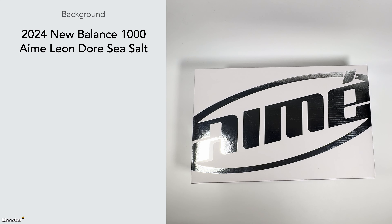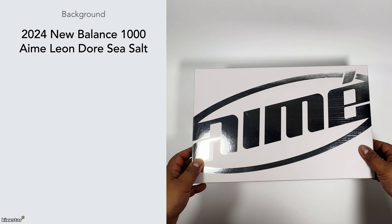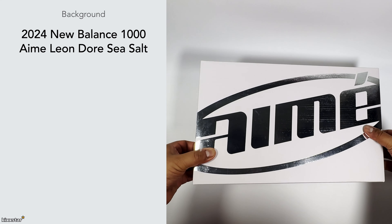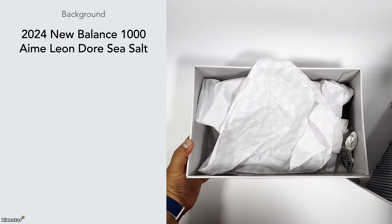They arrived pretty quickly, which is really nice. New Balance are really good with delivery times. You can see it's the Aime Leon Dore collab in the Sea Salt colorway for the New Balance 1000. It comes in this nice box, and it's designed in a way that's quite similar in terms of its premiumness to the Joe Fresh Goods one, which I also reviewed — that's the pure black ice.